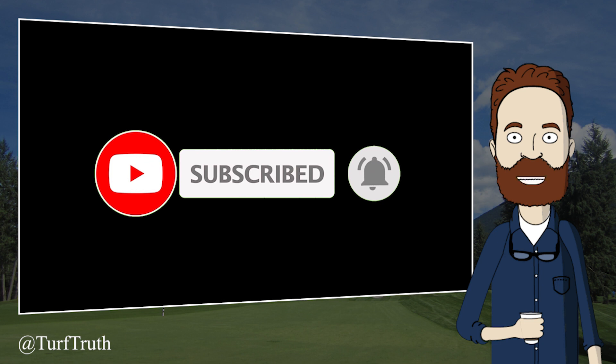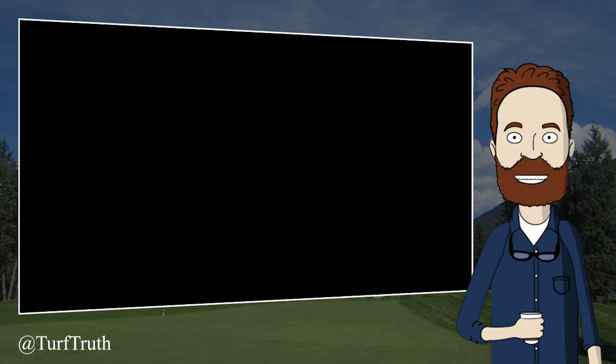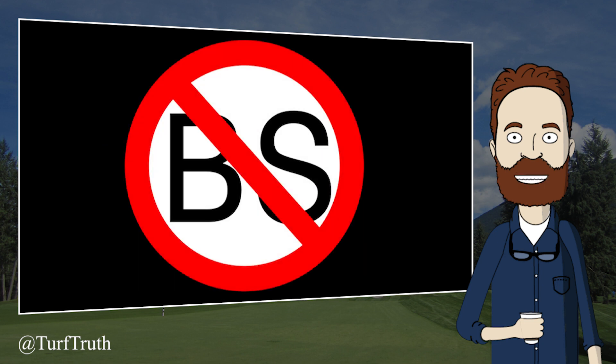While preparing our last video on base saturation, we came across one of the most bizarre claims we have ever heard. The claim is so far out there, we are not even sure how to describe it.